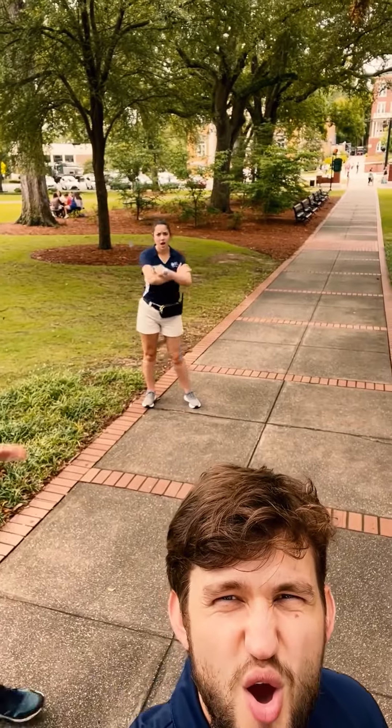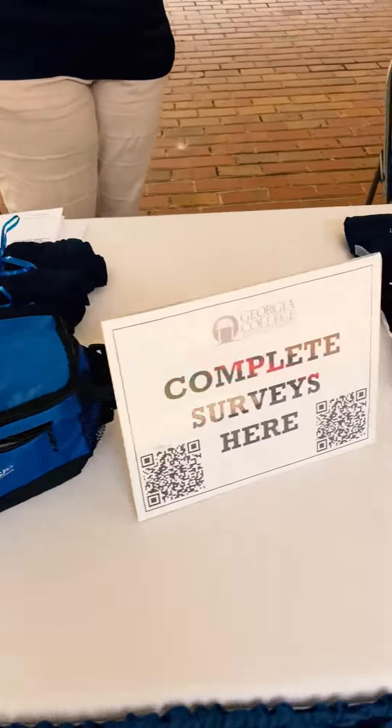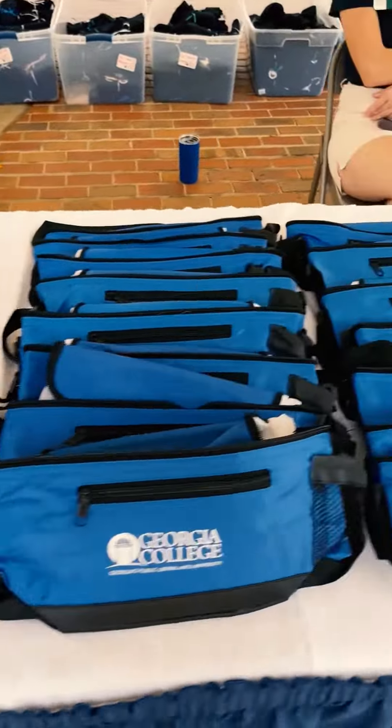After lunch, we head outside to talk to some families and direct them around campus. We also set up some surveys and put out some fun prizes for all of our guests. Students can get a t-shirt and parents can get a cool tumbler or a Georgia College lunch box.